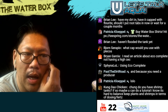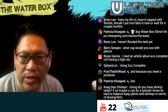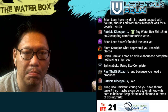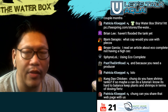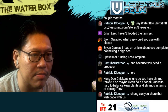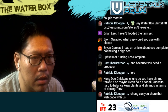Brian Lee has dirt in and has capped it with fluorite — should he put root tabs in now or wait? Wait a few years. If your dirt is rich in nutrients, you don't have to worry about it for years. You only need to add root tabs in a soil tank after all the nutrients have been depleted from the soil, and that doesn't happen for at least two years. If you have a flooded tank with dirt, you're fine — no need to bother with root tabs for a long time.